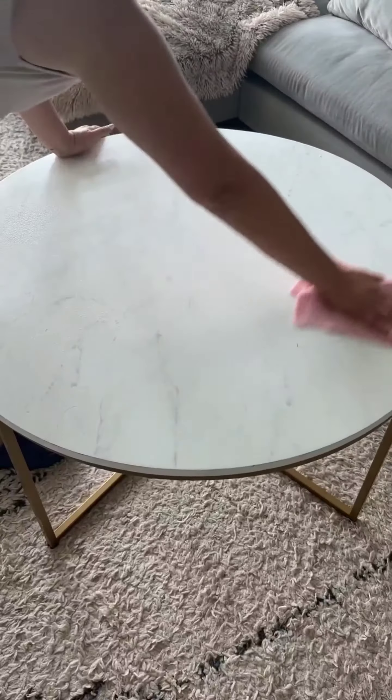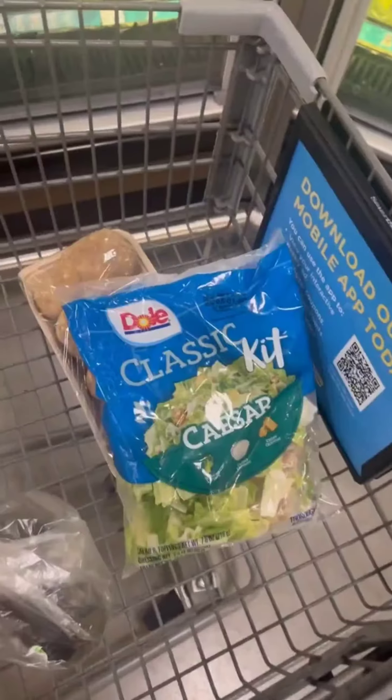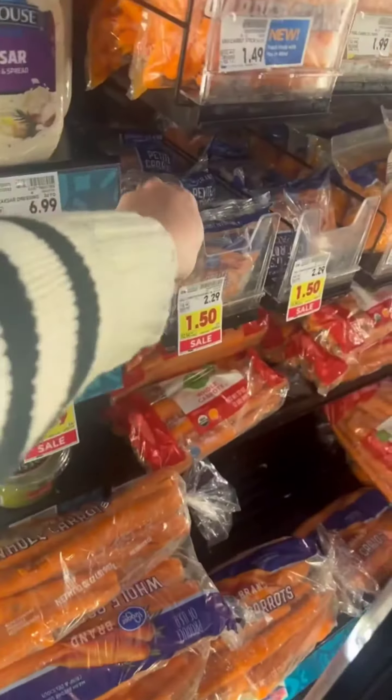Hey everyone, welcome back! Today we are grocery shopping. Let's start with some fresh produce — we have got peaches, oranges, and avocados. I love starting with fresh fruits and veggies to ensure a healthy week. Next, we are picking up some veggies: a spinach salad mix and a petite carrot pack. These are perfect for quick lunches and snacks.